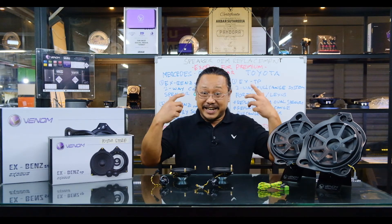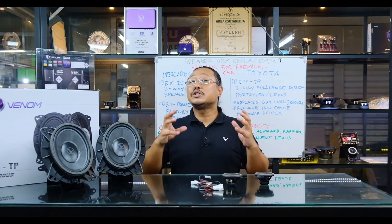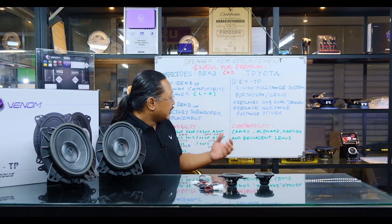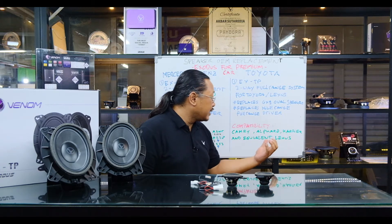Jadi perhatikan, kalau para umat audio sekalian punya Mercedes di tahun segitu, kita bisa mengupgrade dengan speaker Exodus yang memiliki kualitas suara yang lebih baik. Untuk speaker Exodus baru berikutnya adalah speaker untuk Toyota yang merupakan Toyota Premium Car. Kompatibilitasnya adalah untuk Camry, Alphard, Harrier, dan Lexus.